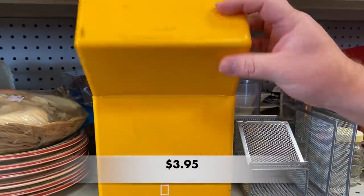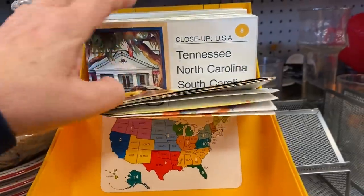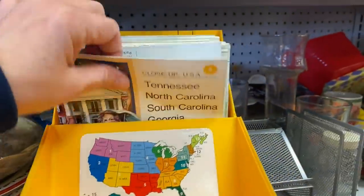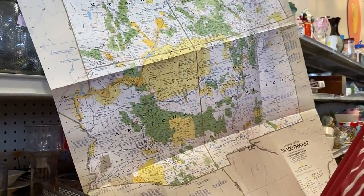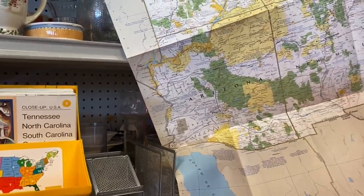This was an interesting find. These maps were made by National Geographic and I thought they were really interesting. It's the Close-Up USA series — there were three or four states on each map. I've got my husband here helping me out, he's holding one up. Lots of people collect maps or use maps as wall decor. This was a great find.